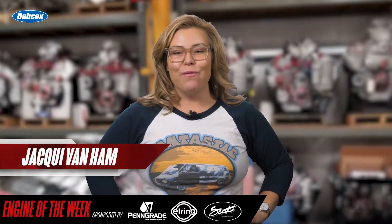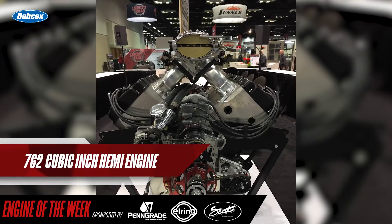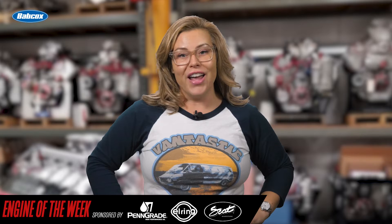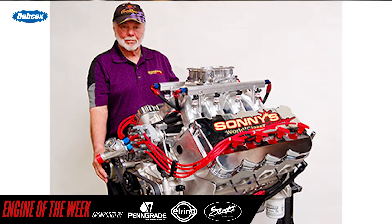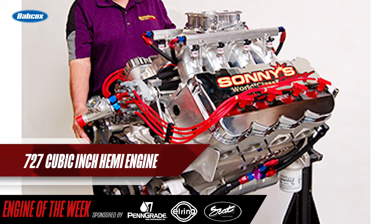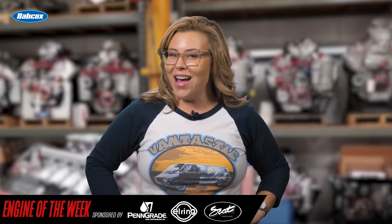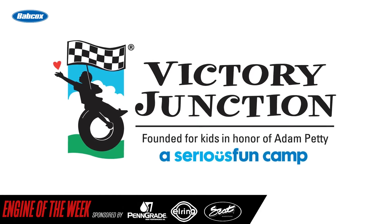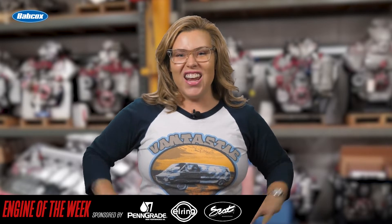Hey everyone, I'm Jackie Vanham for Engine Builder, and today we're talking about the 2019 Sun and Charity engine — a 762 cubic inch Hemi built by Sonny Leonard and Sonny's Racing Engines. The engine shop also built the Sun and Charity engine in 2018. That engine was a custom built 727 cubic inch Hemi valued at over $60,000, which resulted in a record $102,000 being raised for Victory Junction, a camp founded by NASCAR's Petty family for children living with serious medical conditions.